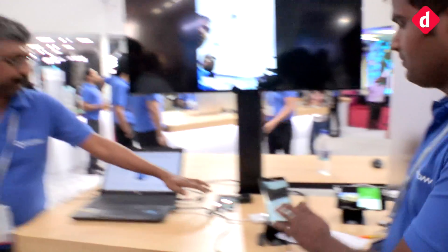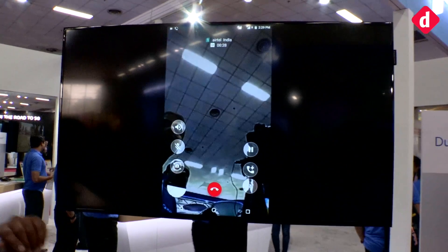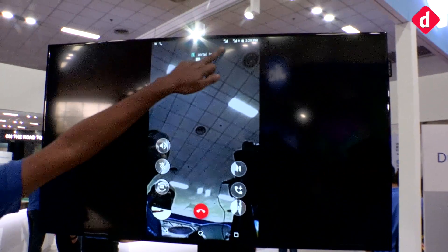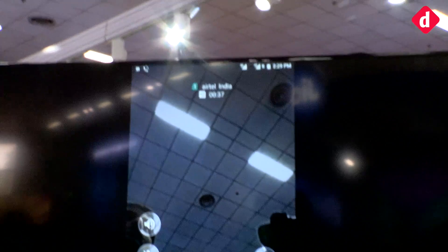The smartphone is running on the Snapdragon 660, and we're going to give you a quick demo of a video call happening on both SIM cards via VoLTE. As you can see on the screen, on the top right corner you have '4G plus 4G' written right there, and that is of course something new with this SoC.